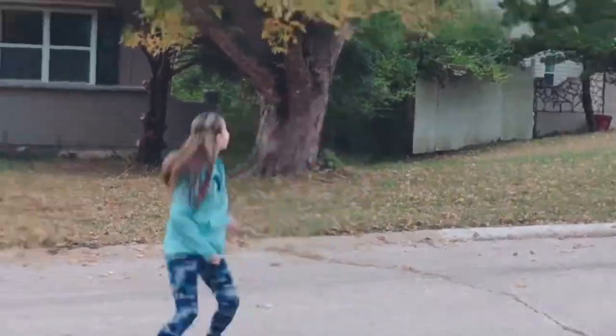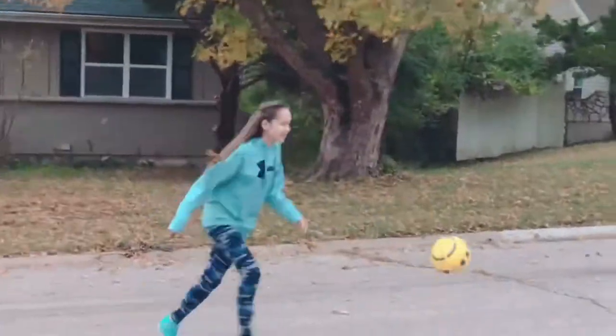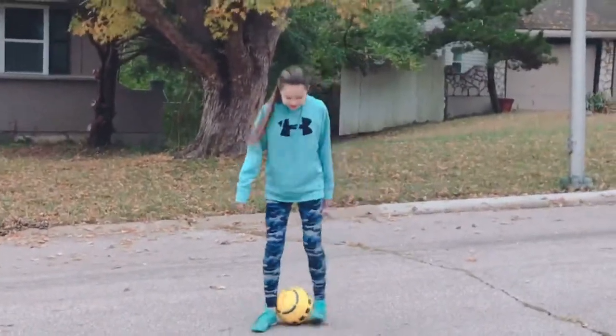After I got the pumpkin out, I decided I wanted to stay outside and practice some soccer. It was really nice outside, and it was right before my Girl Scout meeting too.